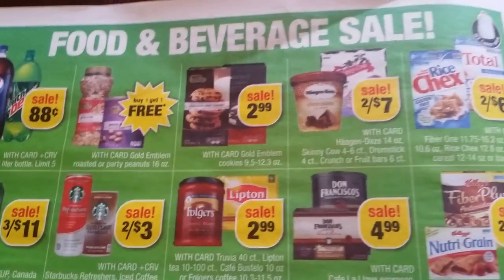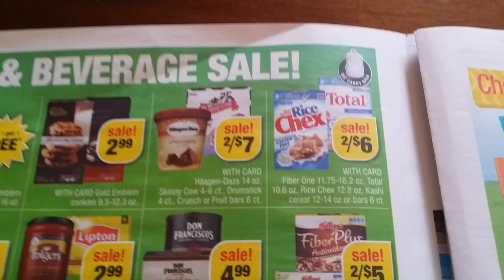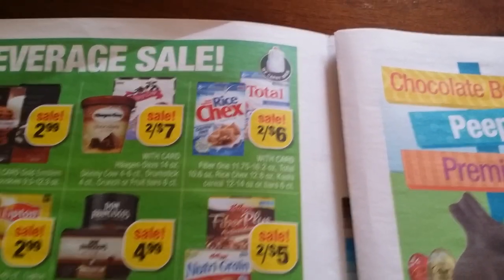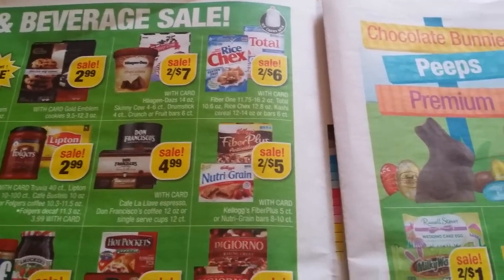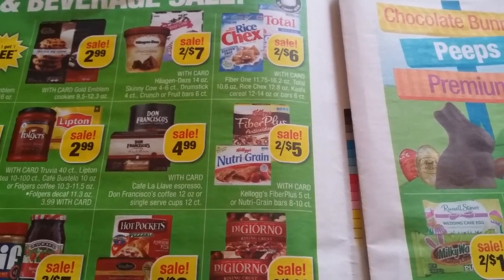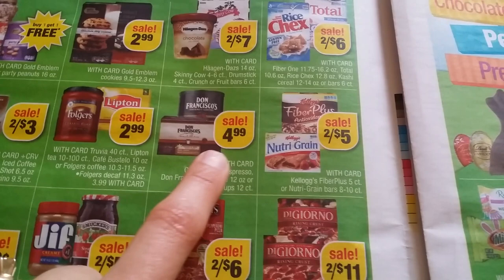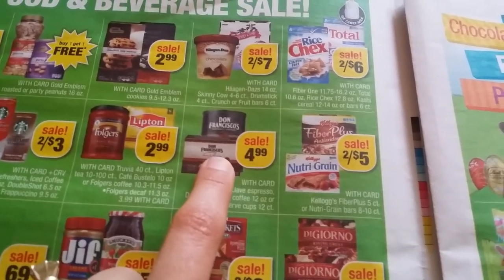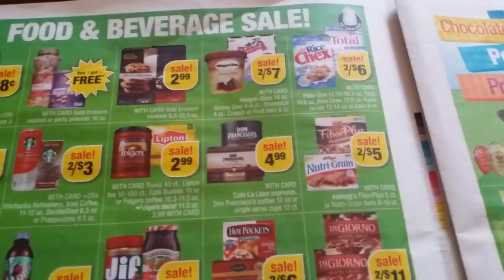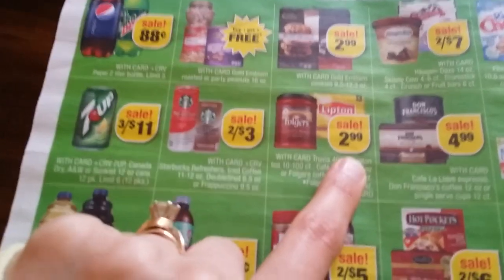Gold Emblem nuts $2.99, Gold Emblem cookies $2.47. Skinny Cow has-and-does ice cream, Great Value milk $2.46 — you can find coupons online and in inserts. Same thing for Kellogg's — go to KelloggsFamilyRewards.com. $2.45, $4.99, we had a dollar coupon. Best place to go for coupons is the coupon database — I use that one all the time.